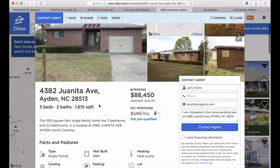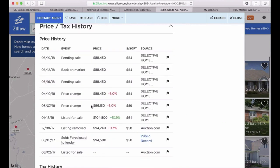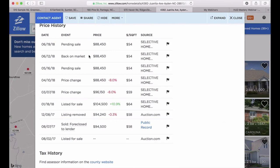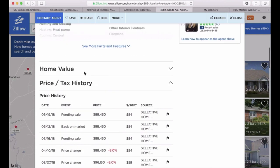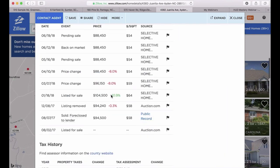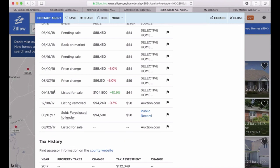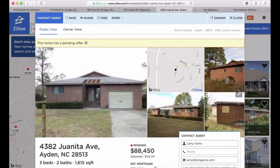Here is the most recent one we just picked up. Juanita Avenue has a pending offer. Price history — $104,000, $96,000, $88,000, back on market, pending sale. It was pending sale just yesterday. This is one we picked up yesterday — pending sale, they take them off the market when they're pending, when they accept a bid. And we picked this one up for $53,000. It started out being listed at $104,000. So we picked it up at almost 50% of the original list price. We're going to wholesale this house as well. These are deals we're doing right now in today's market.